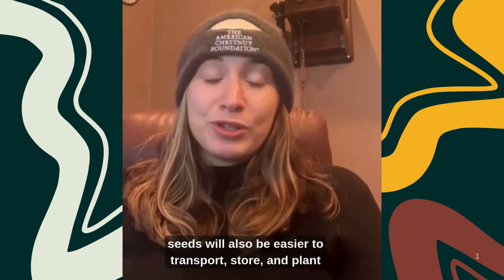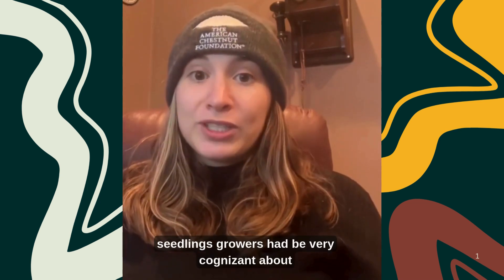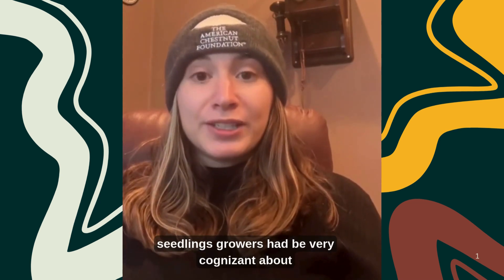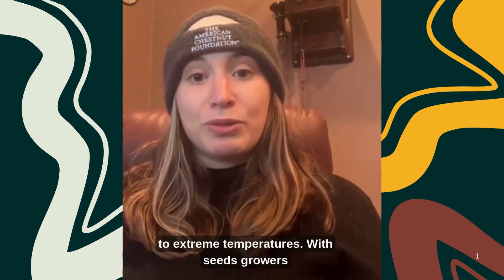These seeds will also be easier to transport, store, and plant for our growers. With bare root seedlings, growers had to be very cognizant about preventing their roots from drying out or being exposed to extreme temperatures.